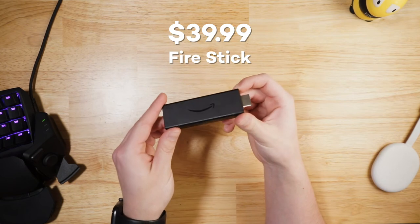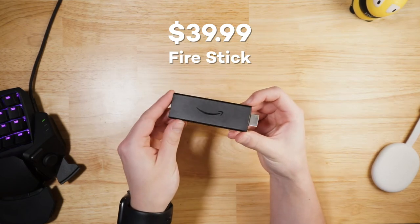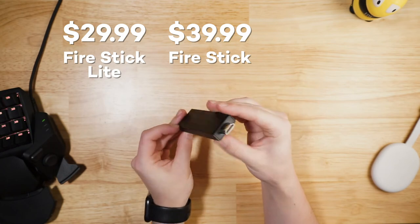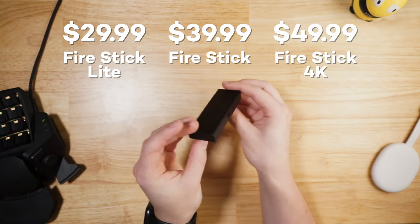At $39.99, the Fire TV Stick is now the middle child, in between the $29.99 Fire TV Stick Lite and the $49.99 Fire Stick 4K. The new Fire TV Stick is super affordable, and I think that's why this device is going to thrive, despite some drawbacks. It's a device for people not overly concerned with being on the bleeding edge, but who still want an upgrade from that now four-year-old model.